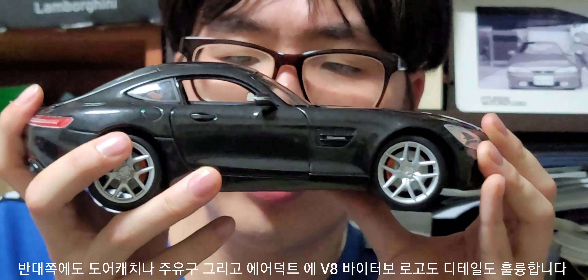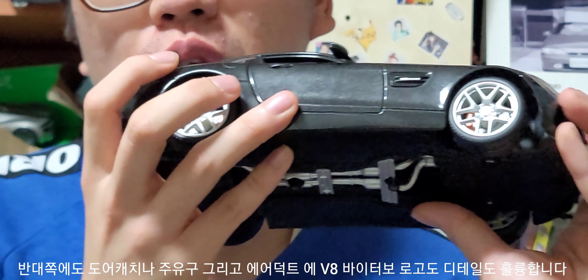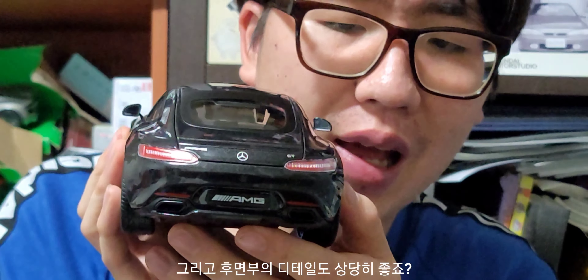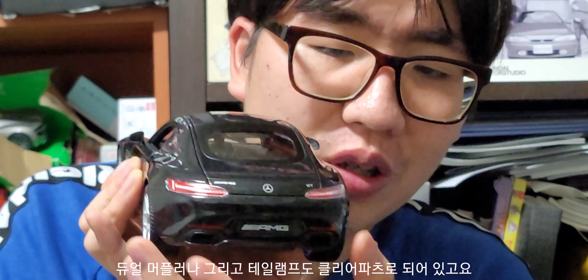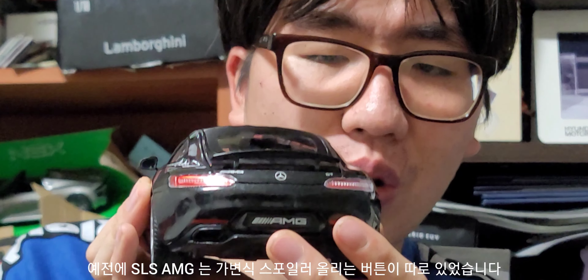반대쪽에서 보시면 도어 캐치나 에어덕트, 그리고 에어덕트에 V8 바이터보 로고가 있죠. 주유구까지 잘 재현해 주었다는 점 알아두시면 좋을 것 같습니다. 후면부 디테일도 상당히 훌륭하죠. 후면부의 테일램프 파츠 디테일이나 로고 프린팅도 잘 재현되어 있을 뿐더러, 배기팁도 듀얼 머플러 팁으로 되어 있어요.